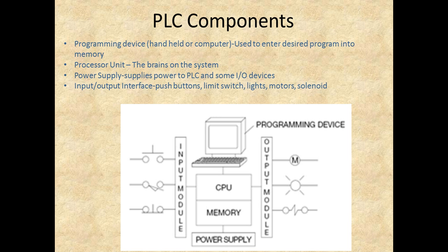Let's talk about PLCs — with the PLC, we have four main components, and we need all four or our PLC is not going to work. We need a programming device — either handheld or a computer, though more often it's a computer — used to enter the desired program into memory. We have the processor unit, which is the brains of the system. We have the power supply, which supplies power to the PLC and possibly to some of our I/O devices.